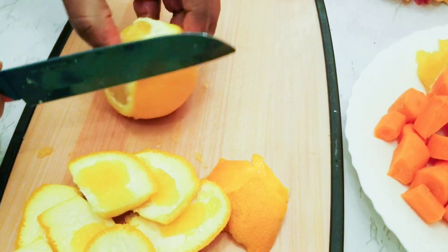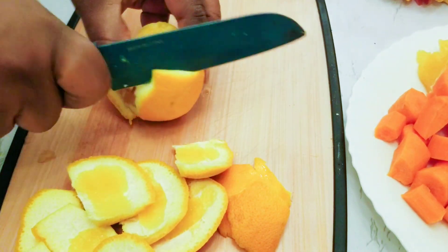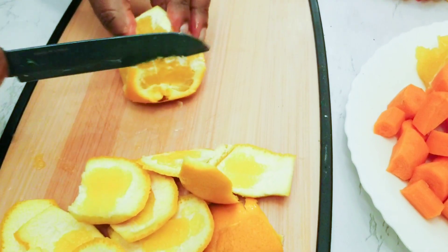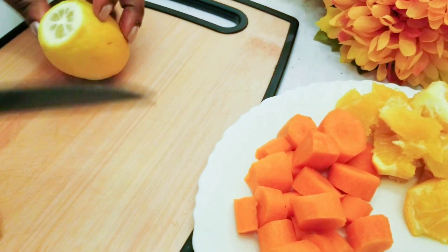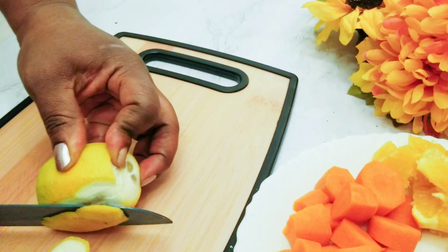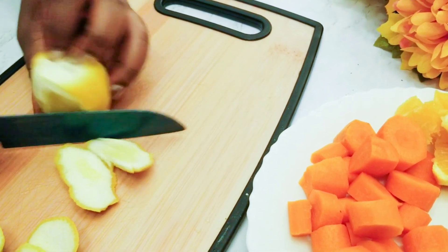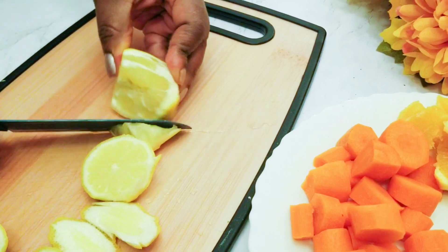If you're feeling constipated, just grab yourself two oranges and you'll be good to go. Oranges are a great addition to your daily juice. I will also be using one lemon. Lemon juice is very good — it has vitamin B1, vitamin B2, folic acid, potassium, and many other vitamins and nutrients.